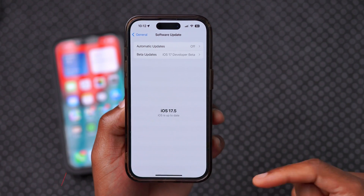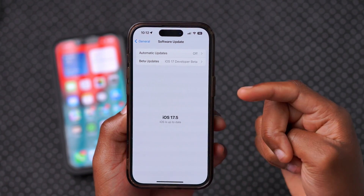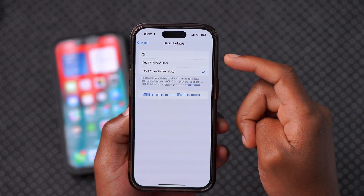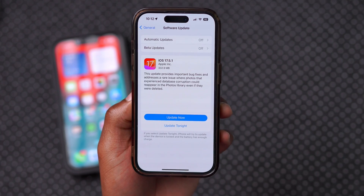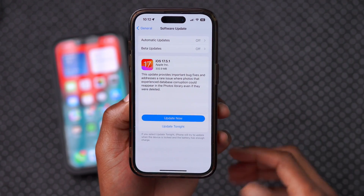If you're experiencing such or a similar issue, and you have your beta updates profile set to developer or public beta, go in there and then put the developer beta updates to off just like this. And then if you go back, you see the update shows up again. So you can refresh this page just to make sure.